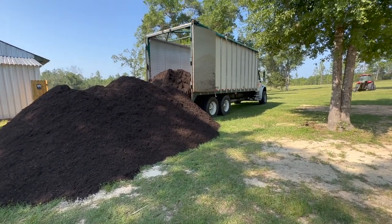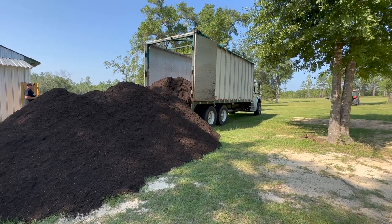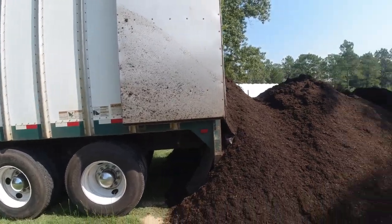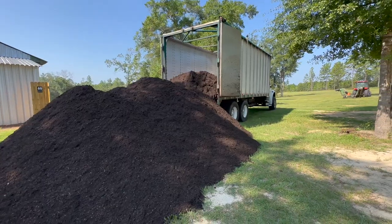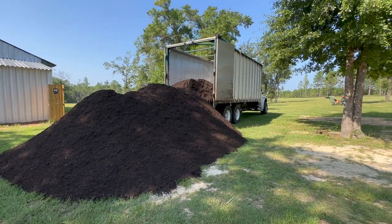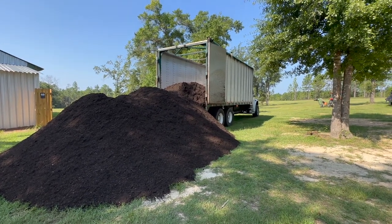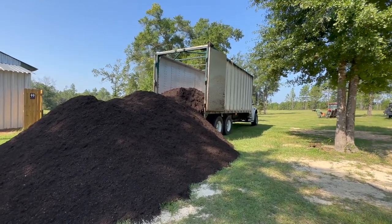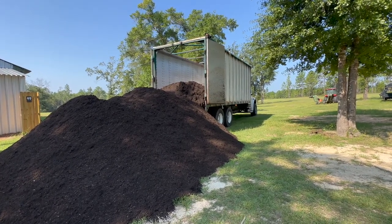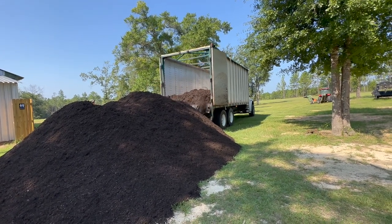You might be thinking, well, that doesn't seem like very much compost. Let me tell you, that is a lot of compost. The first year I bought 45 yards thinking there's no way 30 is going to be enough — I almost never used all that compost. I ended up spreading it in the grass because it was in the way and starting to get ants in it and grass growing, so I had to use it up. So every year now I've tried to do 30 yards just to top things off. And 30 yards will go a long way.